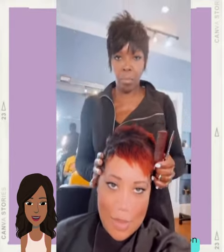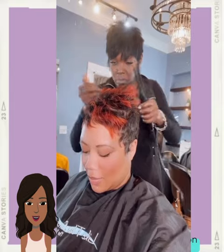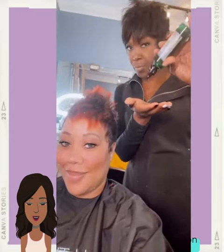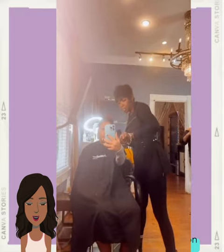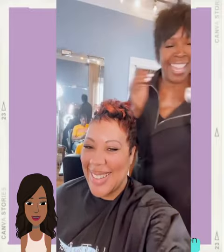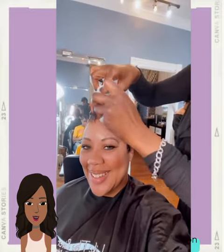And then we have a red and black pixie style — so chic and stylish. I am loving that red and black combo, just absolutely gorgeous.